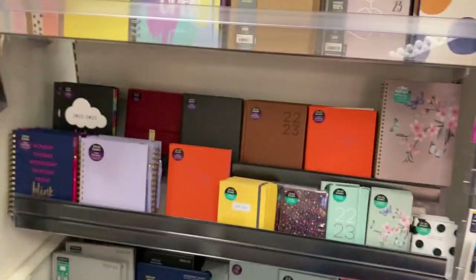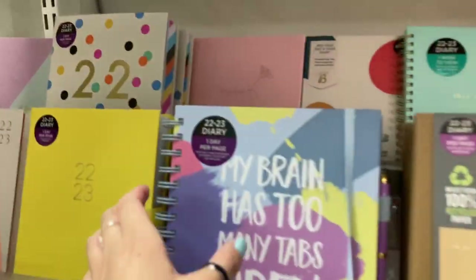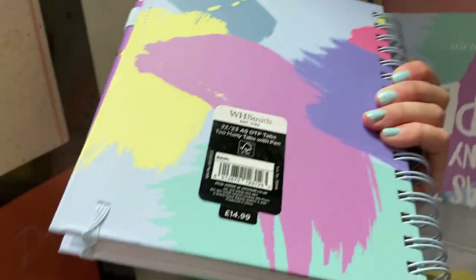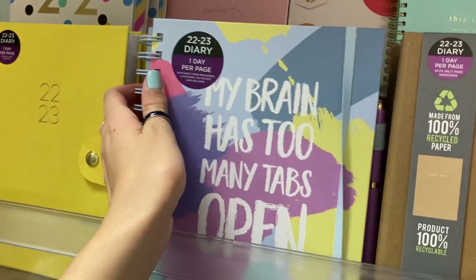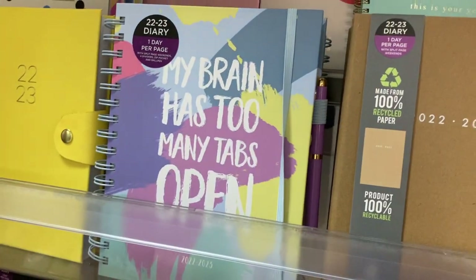So yeah, the notebooks are really nice, but again quite expensive. Like these are all diaries actually, not notebooks — sorry. Like £14.99. But this one's quite thick — it's got different dividers and stuff, one day per page. That's probably why it's so big and expensive.